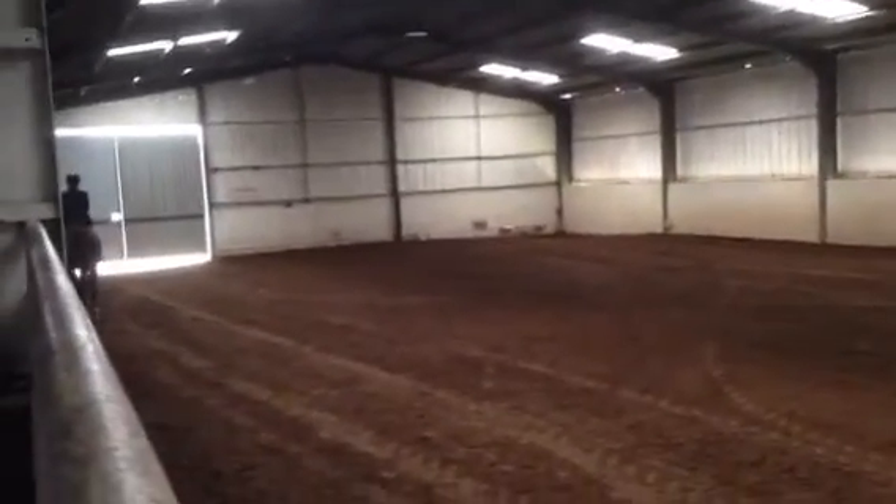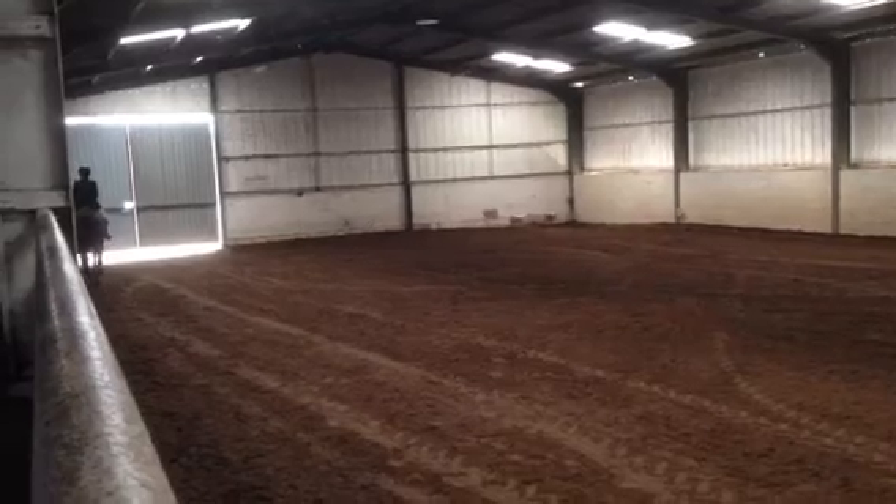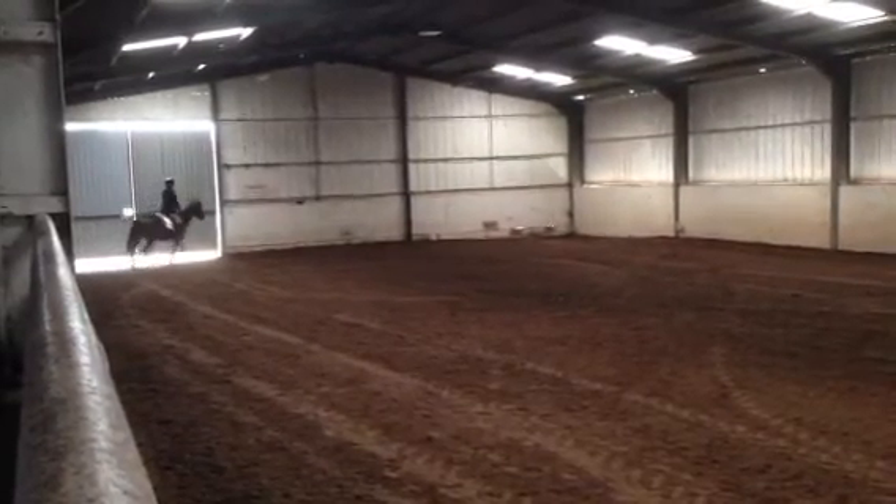At A, down the centerline. Then G, halt, immobility, salute. Thank you.